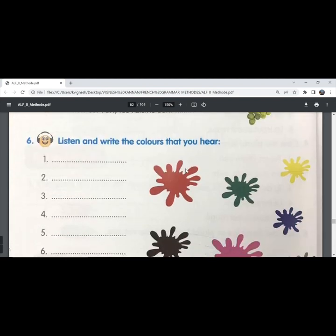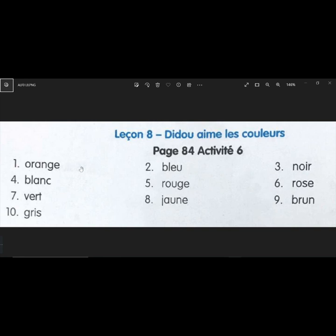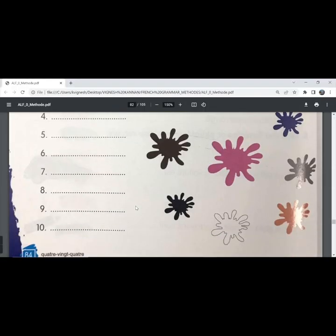The sixth exercise: listen and write the colors that you hear. The transcription for this audio document is here — you can listen and note down the colors. The first one is orange, then bleu (blue), noir (black), blanc (white), rouge (red), rose (pink), vert (green), jaune (yellow), brun (brown), gris (grey). You need to listen to the audio document and note down the answers.